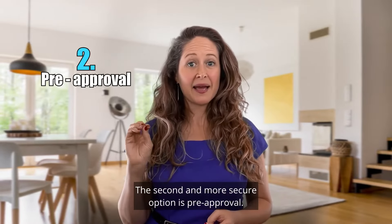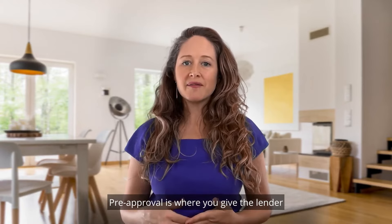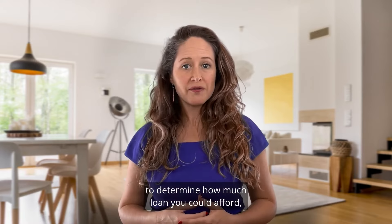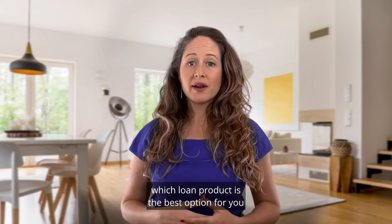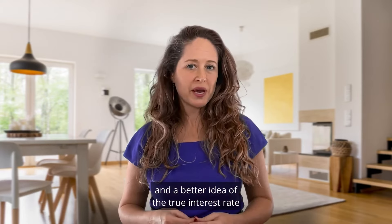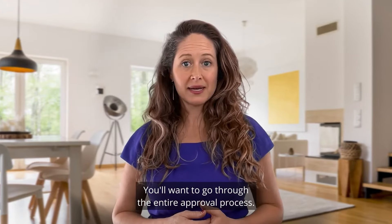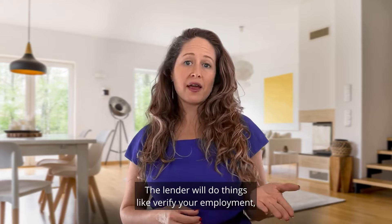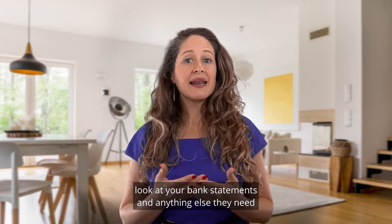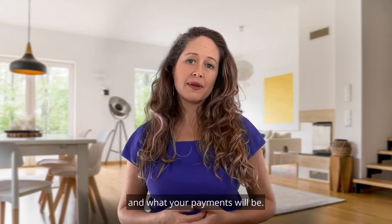The second and more secure option is pre-approval. Pre-approval is where you give the lender the actual documentation they need to determine how much loan you can afford, which loan product is the best option for you, and a better idea of the true interest rate you'll be paying. You'll want to go through the entire approval process. The lender will do things like verify your employment, review your taxes, look at your bank statements, and anything else they need to let you know how much loan you can afford and what your payments will be.